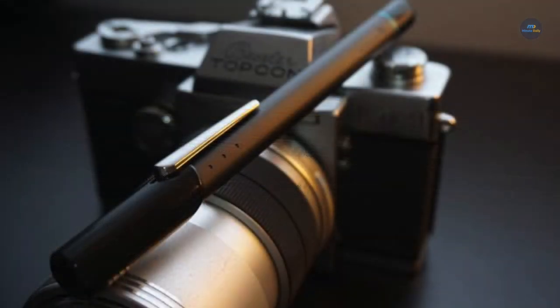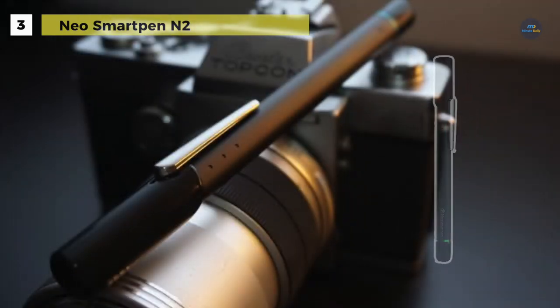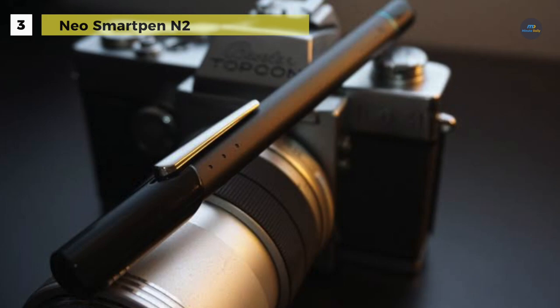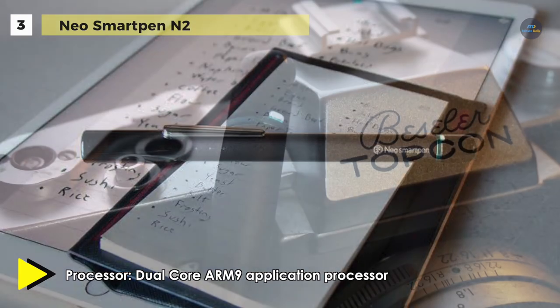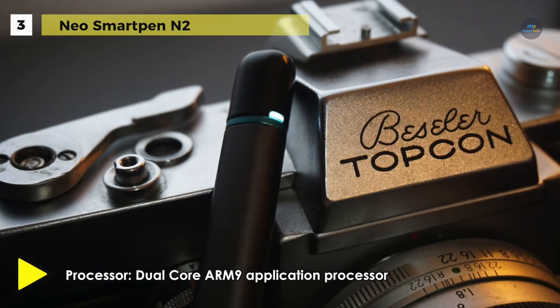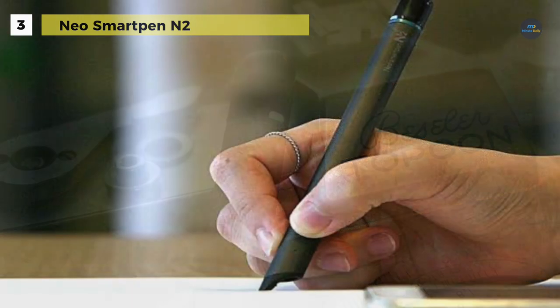Neo Labs N2 Smart Pen takes your handwritten notes and transfers them into text files. Unlike the LiveScribe 3 Smart Pen, it is not bulky, but rather comfortable in the hand, as it has the dimensions of a standard ballpoint pen. You'll need to use their notebooks with it, but the manufacturer also provides instructions on printing out compatible pages in formats like A5, A4, Landscape, and more.